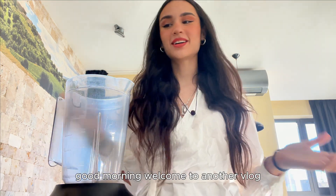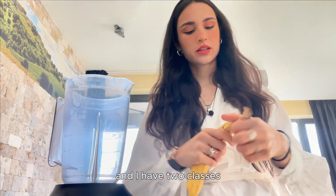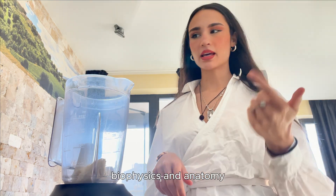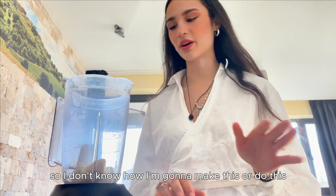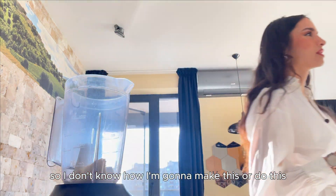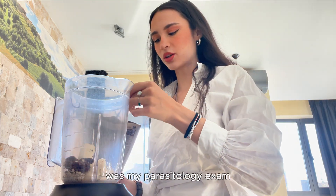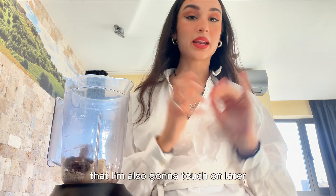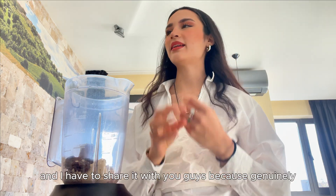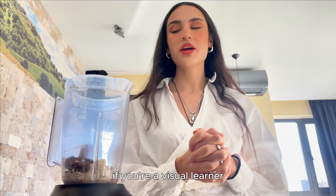Good morning, welcome to another vlog. Today's Friday — I'm making myself breakfast right now and I have two classes: biophysics and anatomy, and I have to be out the house in 15 minutes. If you follow me on Instagram, for the past week the only thing I was talking about was my parasitology exam. I finally completed it two or three days ago and I used a new study tool that I'm going to touch on later. I have to share it with you guys because it genuinely changed everything for me — if you're a visual learner, you're going to want to hear this.